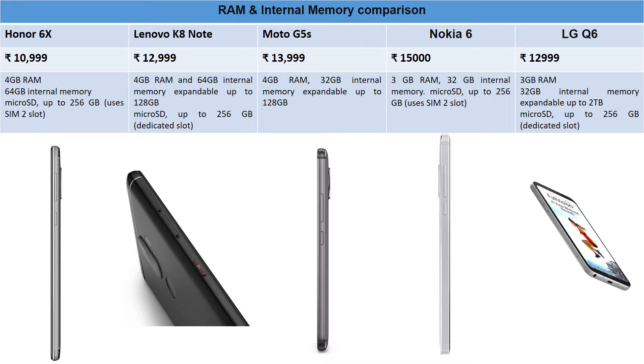If you want a fast phone, consider RAM and internal memory. Honor 6X at ₹10,999 offers 4GB RAM and 64GB internal memory, expandable up to 256GB — though it uses a shared SIM 2 slot for the microSD card. Lenovo K8 Note has a dedicated microSD slot — a major plus — with 4GB RAM and 64GB internal memory, officially expandable to 128GB but reportedly working with 256GB cards.